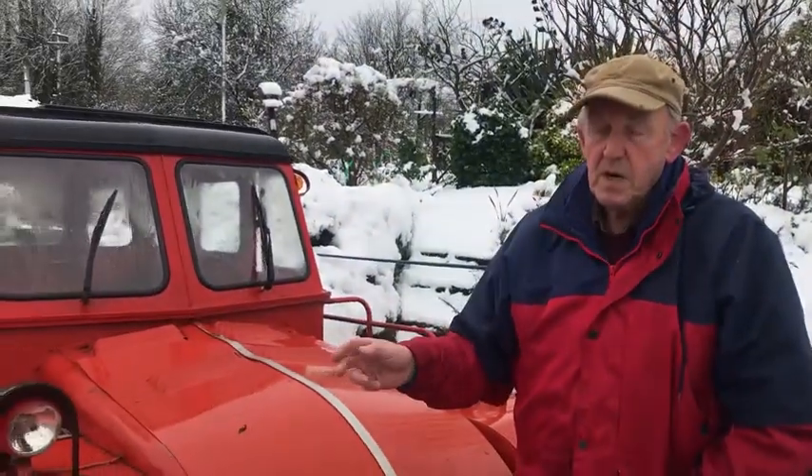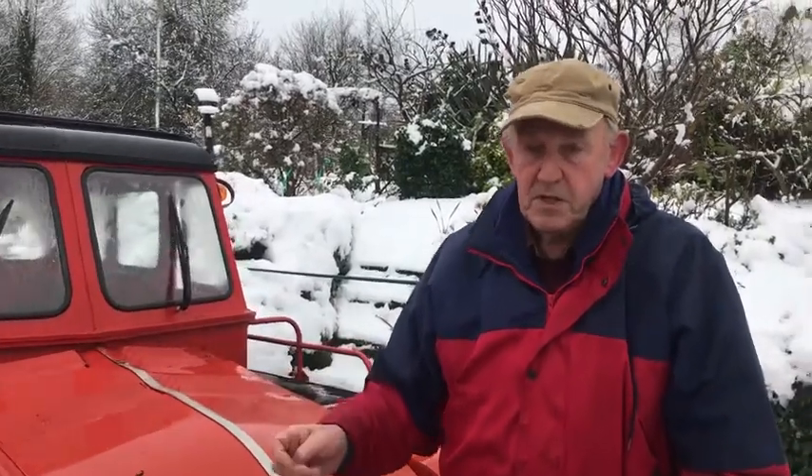This is a snow track and there's about four of them in Ireland. There's only a couple of them going at the moment. They use them on the television transmitters. This one was used in Mount Ensta. There was one up in Clipure, one in Trussmoor, and one in Mulganish in Cork.